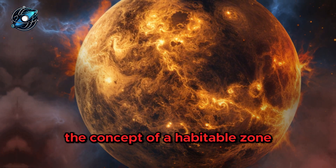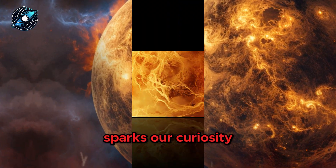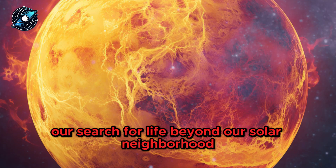The concept of a habitable zone, where conditions might support liquid water, sparks our curiosity. While Kepler 385's planets may not fit this description, the ongoing exploration fuels our search for life beyond our solar neighbourhood.